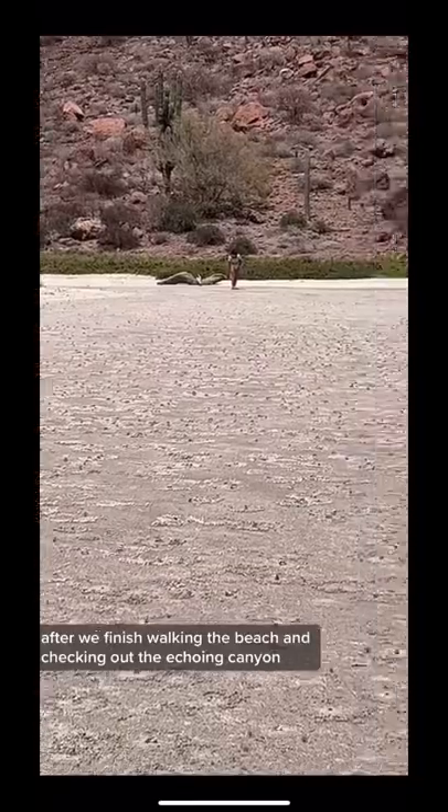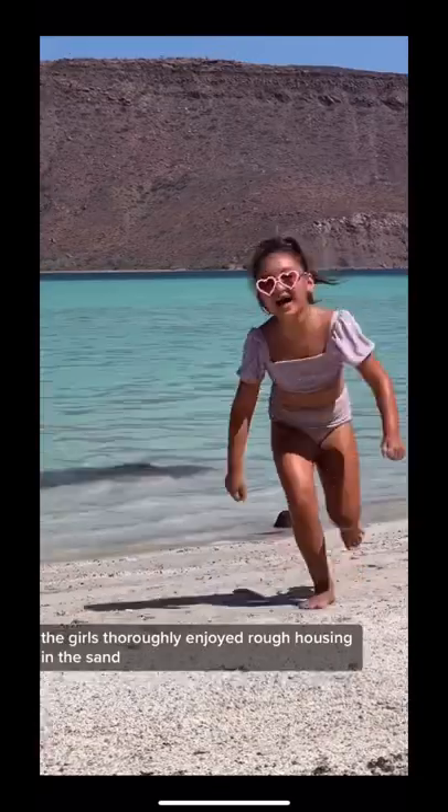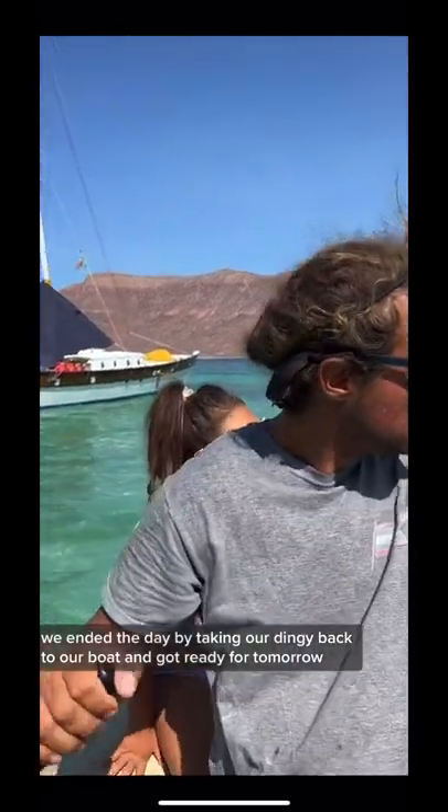After we finished walking the beach and checking out the Echoing Canyon, the girls thoroughly enjoyed roughhousing in the sand and Alex and I enjoyed soaking up the sun. We ended the day by taking our dinghy back to our boat and got ready for tomorrow.